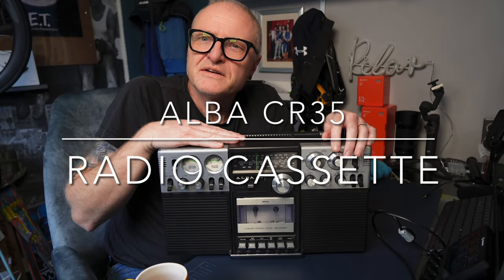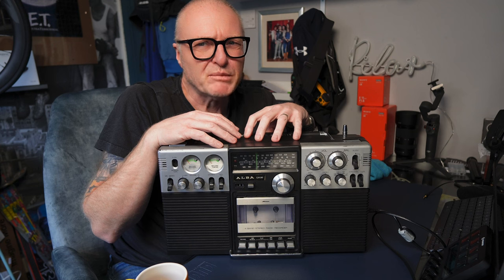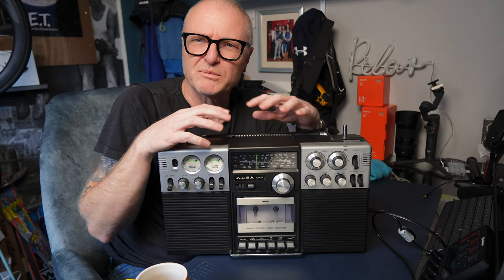Hi guys, what do we have here today? This here is the first radio, or should I say cassette recorder, that I was bought as a kid. It's an Alba CR35. I was bought this around about December, Christmas '81. I remember getting this because I almost picked it myself — it was in Comet on Portrack Lane, years ago.